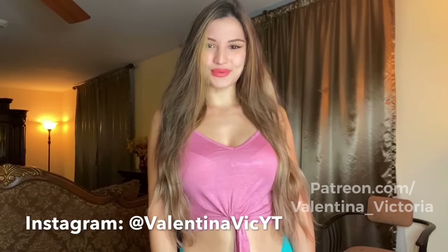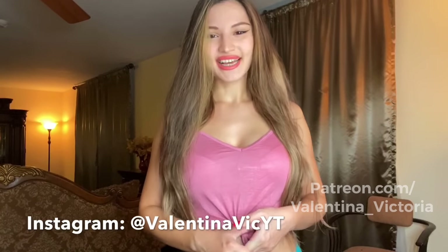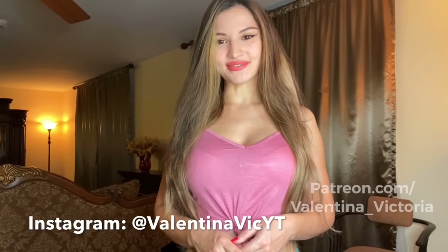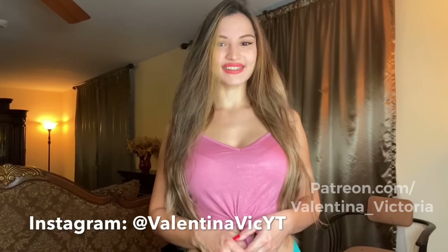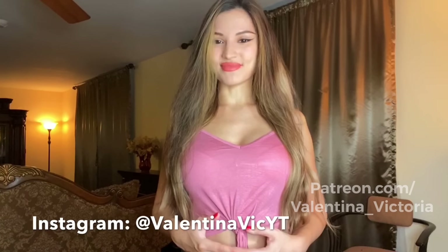Hey guys, Volunteer Victoria here. If you're new to my channel, welcome. If you're not new, welcome back — I'm really happy to see you. Today I have another Fashion Nova try-on haul for you. I'm going to be trying on some mini skirts and crop tops, all from Fashion Nova. I'll be showing you the items first, then putting them on and modeling them for you, so stay tuned.